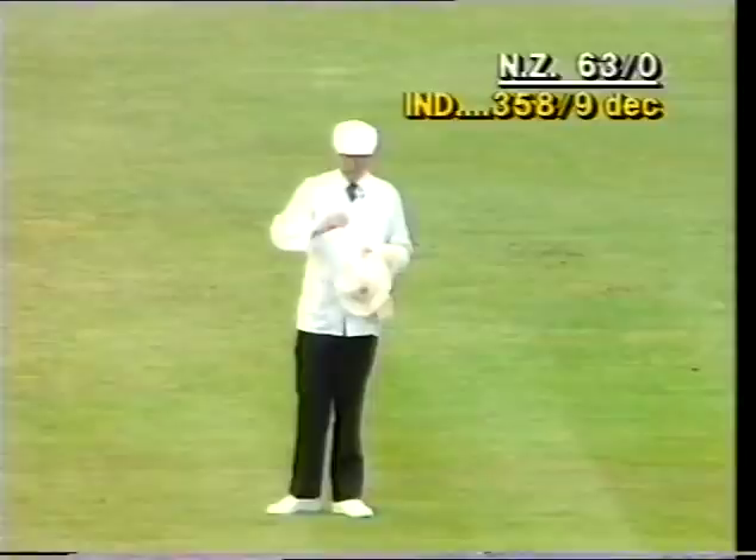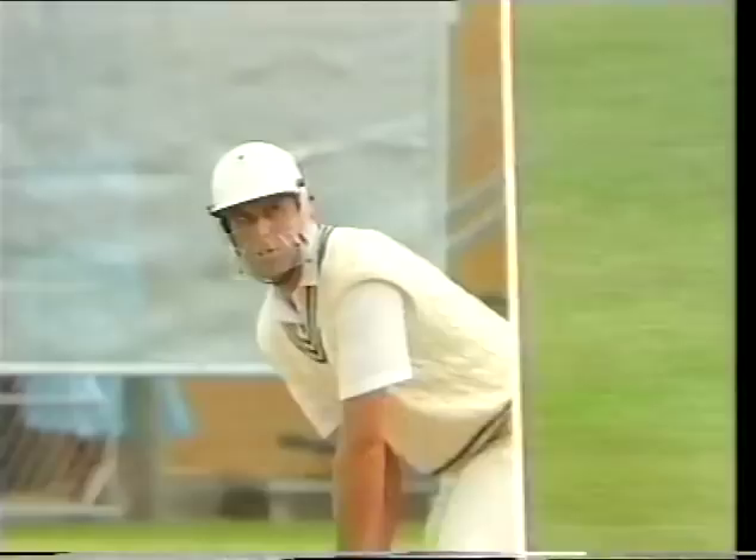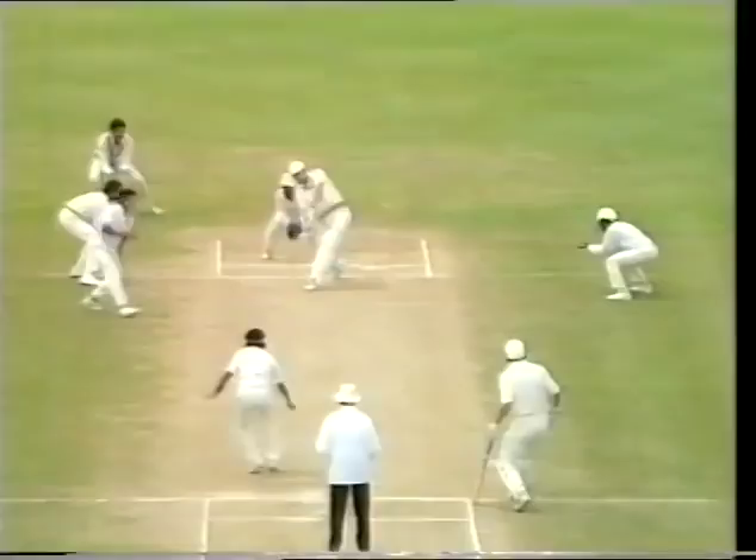Very well played by Trevor Franklin — four runs out through the covers. Onto the front foot to that short ball which was wide from Prabaka — that really was well played by Franklin, fair sped across this lush outfield. Good timing. That's a very good shot from Trevor Franklin.